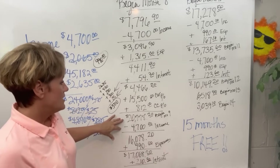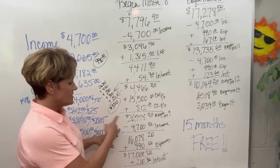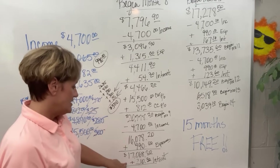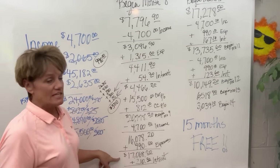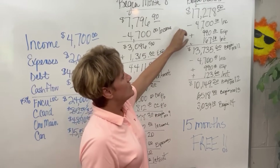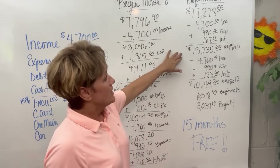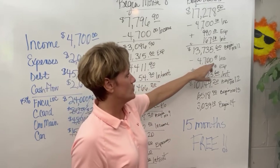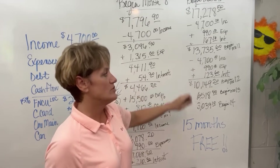With her balance beginning month 9 at $20,778.20, she will do an income transfer of $4,700 and her expenses will come out of $990, with interest added of $210.30 based on a balance of $17,068. Beginning month 10, she is at $17,278.50 — income transfer of $4,700, expenses of $990 out. Beginning month 11, she is at $13,735.60 — income transfer of $4,700, expenses of $990, and interest figured at $123.60.